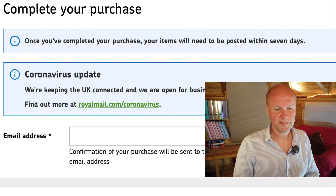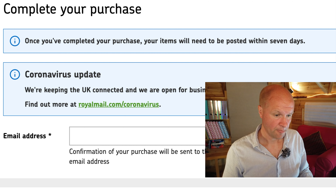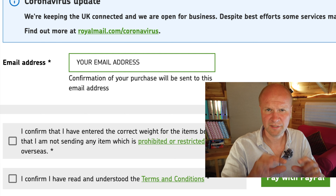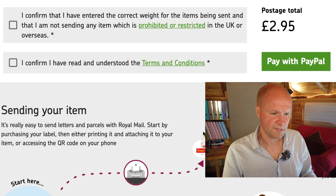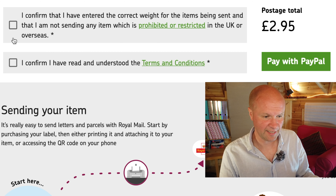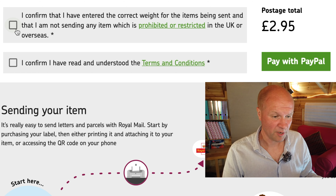Once you've completed your purchase, your items will need to be posted within seven days. You put in your email address — obviously write your actual email address. Then you just need to tick a couple of boxes: first, I confirm I have entered the correct weights for the items being sent, and I'm not sending any item which is prohibited or restricted in the UK. Some of those photos — but I'll tick it anyway.